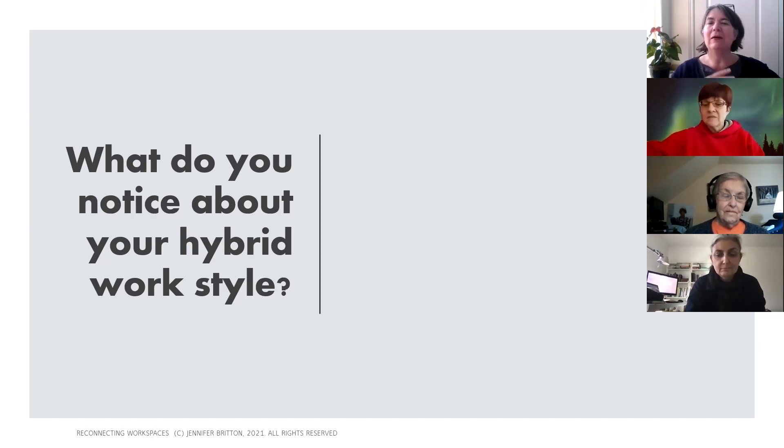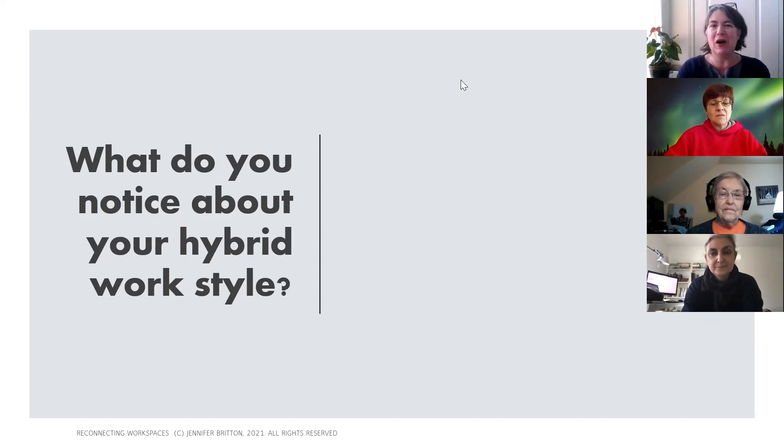I really hope that by the end of the year we'll have 10,000 people who have actually taken this so we can get some actual data to work with. On our call today we've got a couple of innovative experimenters and a couple of builders. Does this resonate with you? We're going to use the annotate function — you can go to the top of your screen and click annotate, pull up the text function, and share what you notice about your hybrid work style. If you prefer not to annotate, feel free to raise your hand.